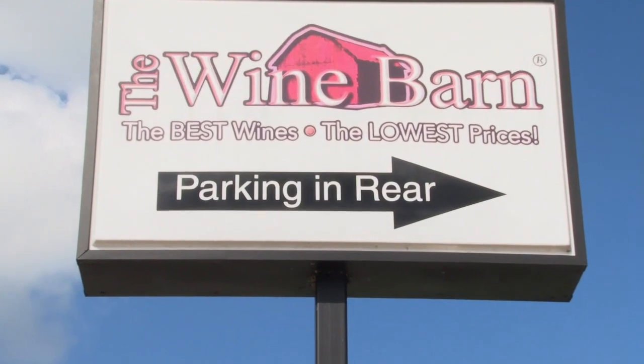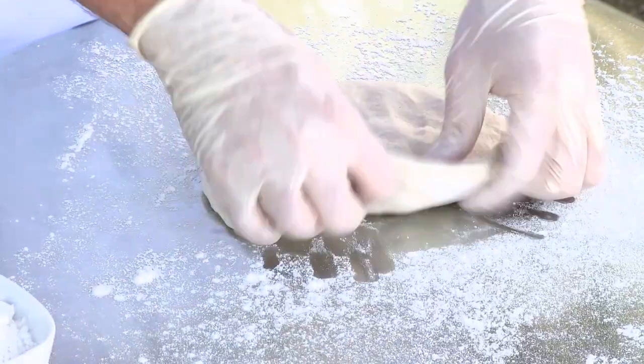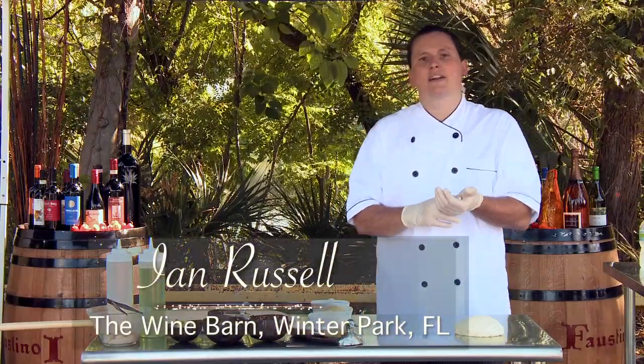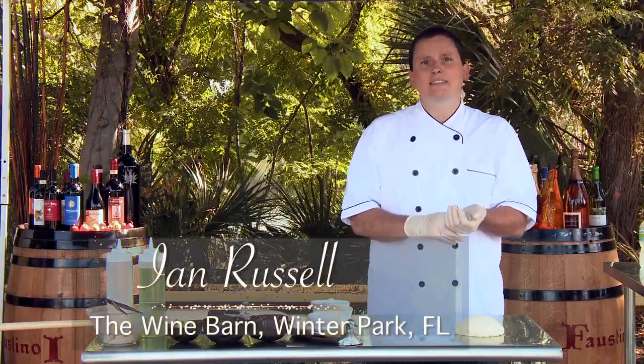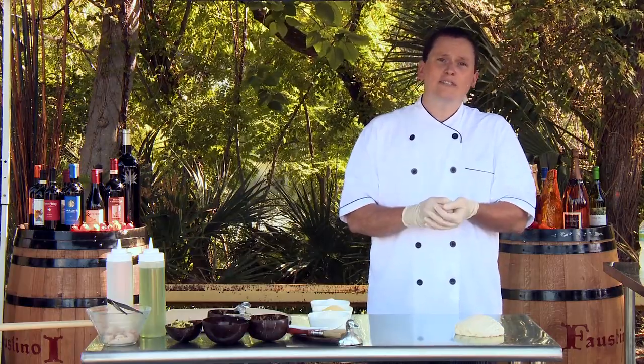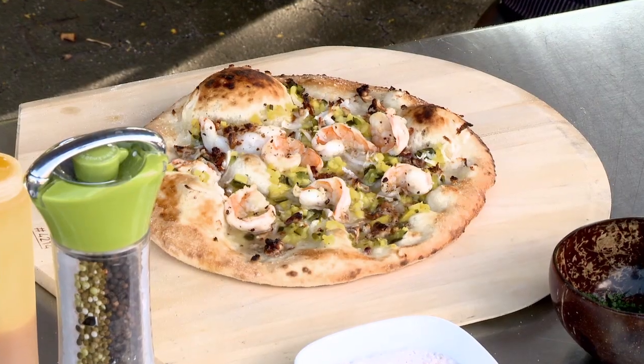Hi, my name is Ian Russell. I am chef at the Wine Barn of Winter Park. We're going to make a pie today that has Key West pink shrimp on it. It's got roasted poblano and mango chutney, some toasted pecans, some fresh coconut, some toasted coconut, and a great little coconut base.